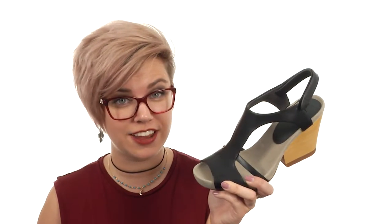Oh, hi there. I'm Autumn, and I want you to check out this awesome wedge sandal from Camper.